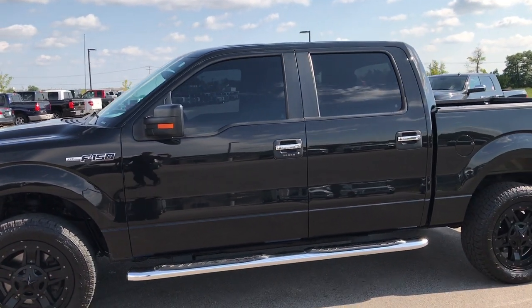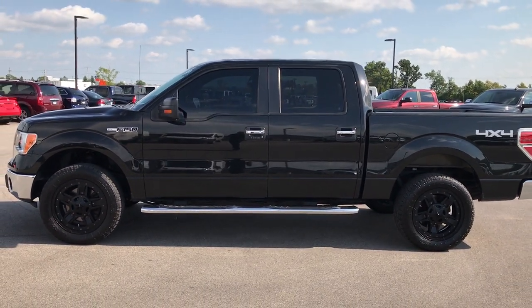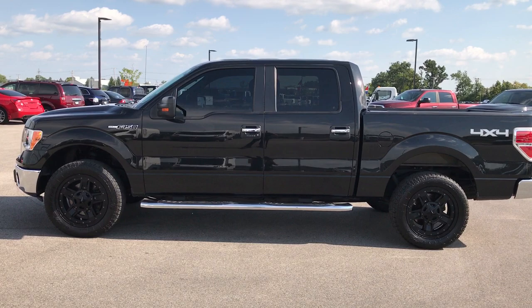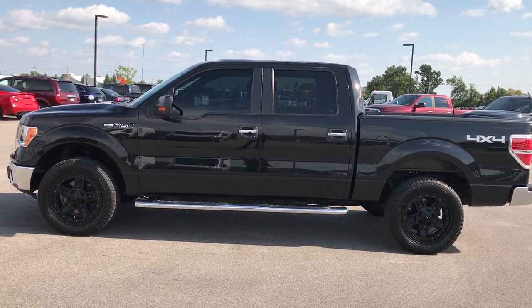To see more pictures of this truck or one of our other 400 new and used cars, trucks, SUVs, minivans, Wranglers — you name it, we got it. Go to our website at www.summitauto.com for full pictures and descriptions of every single vehicle on our lot.